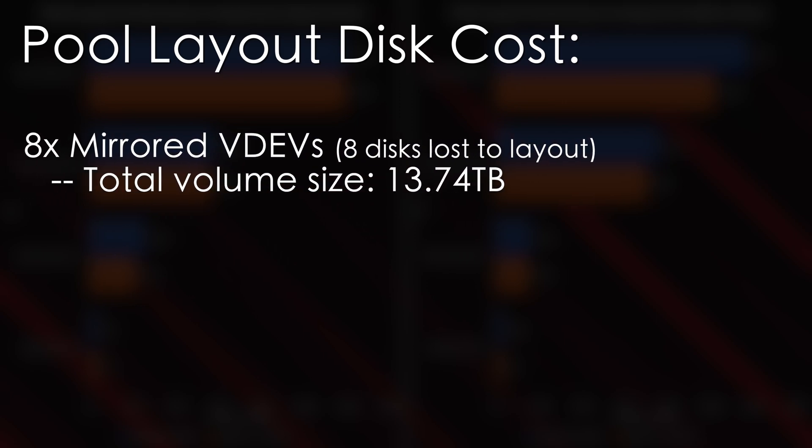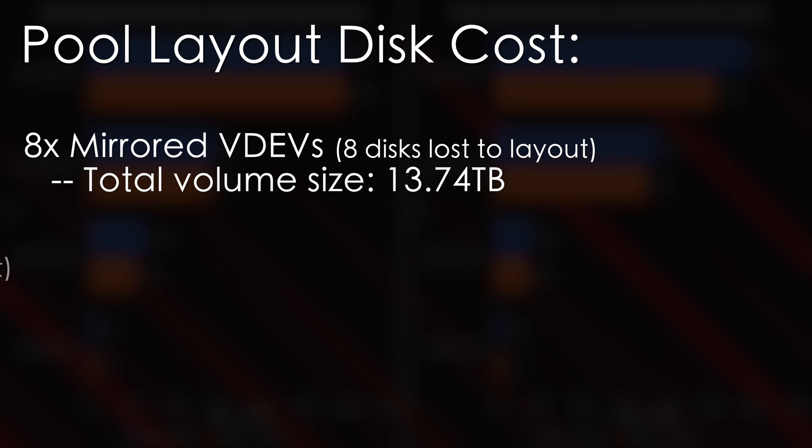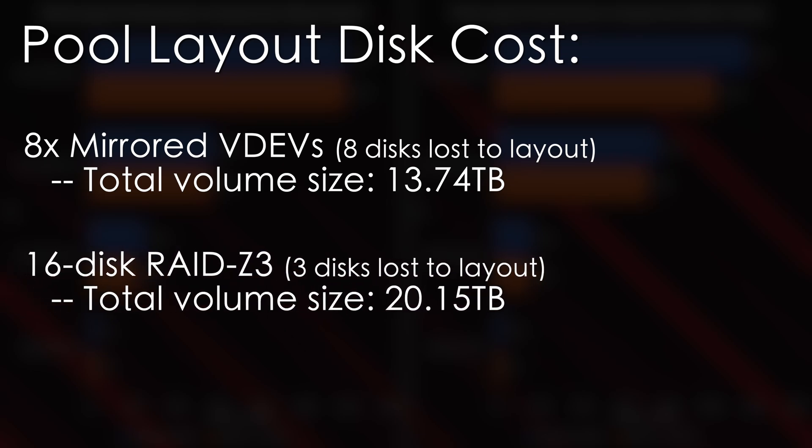Of course, the downside to eight mirrored paired VDEVs is the disk cost. In our R10 eval unit, the eight mirrored VDEVs provisioned into a pool provided us a pool size of 13.74 terabytes versus the 20.15 terabytes of the RAID Z3.